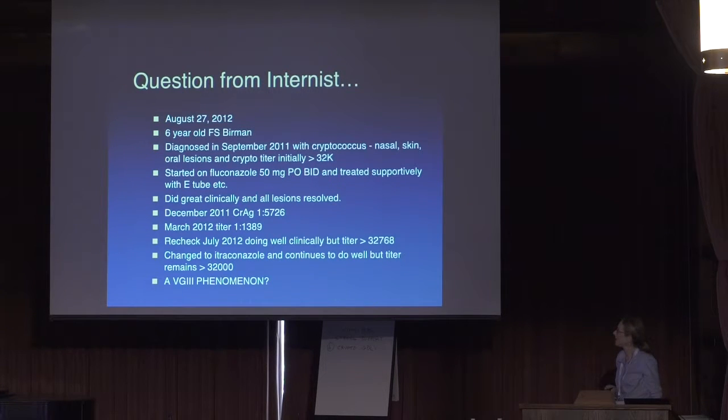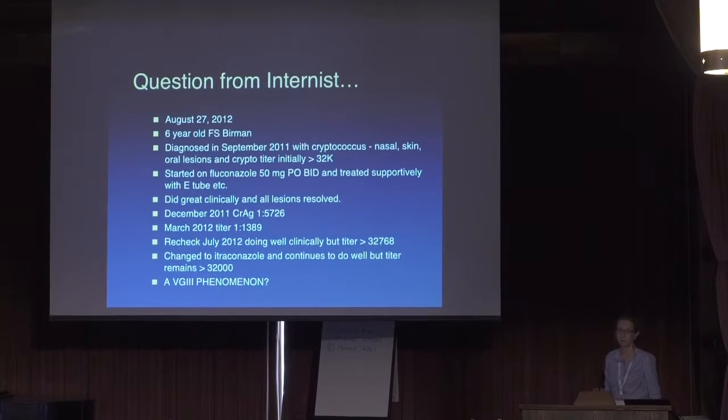Berman was another cat diagnosed in September 2011 with cryptococcus nasal, skin, and oral lesions, with a crypto titer initially 1:32,000. Started on fluconazole, did really well, all lesions resolved. But cryptococcal antigen titer remained high despite resolution. By March the following year the titer was still positive, and three months after that the cat was still clinically well but the titer had risen to 1:32,768. Ultimately these VG3-infected cats relapse. This seems to be the pattern we're seeing with VG3—the prognosis is typically not as good.